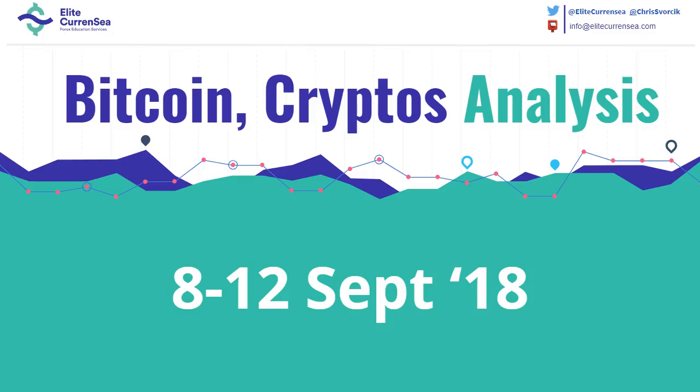Hi traders, this is Chris from Elite Currency with a new video on Bitcoin. Let's take a look at the charts.